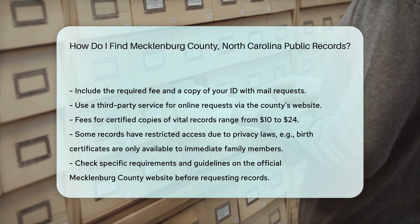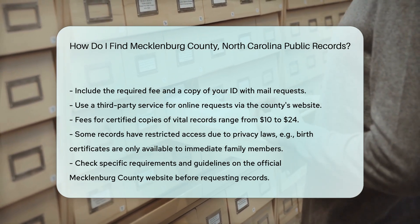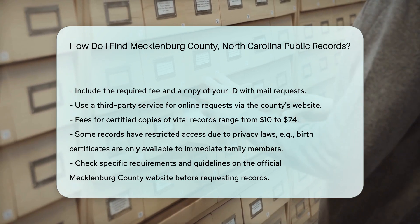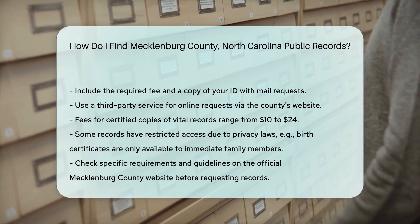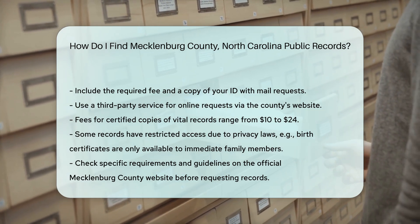Remember, some records may have restricted access due to privacy laws. For example, only immediate family members can request birth certificates. Always check the specific requirements and guidelines on the official Mecklenburg County website before making your request.